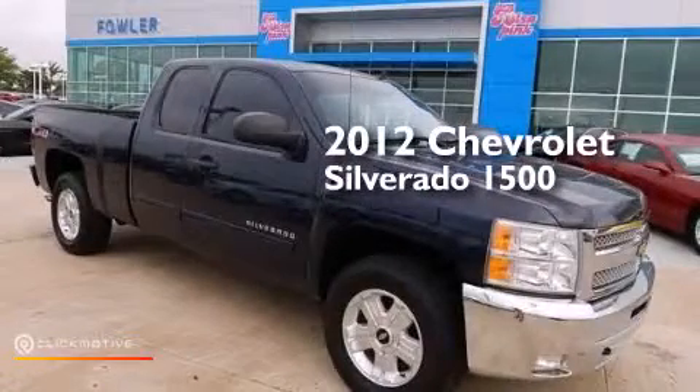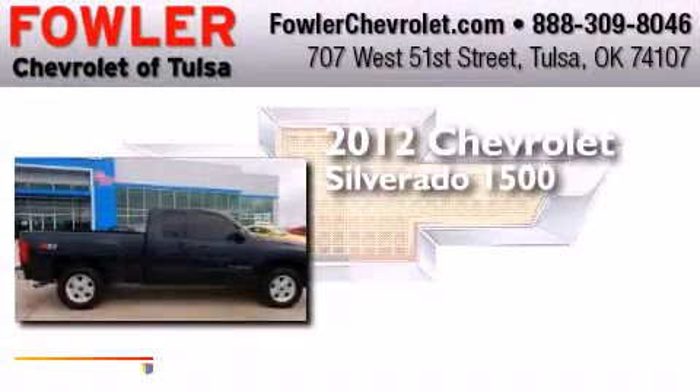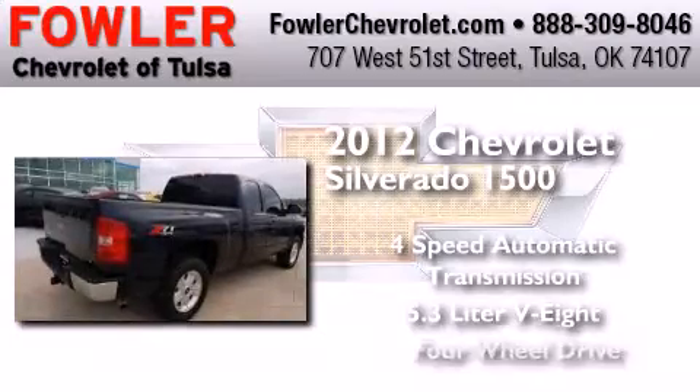This is a 2012 Chevrolet Silverado 1500. This truck has a four-speed automatic transmission, a 5.3-liter V8, and four-wheel drive.